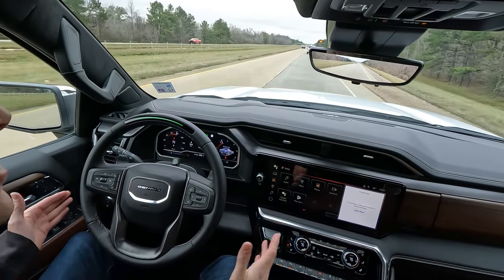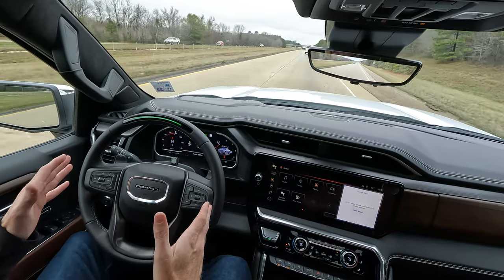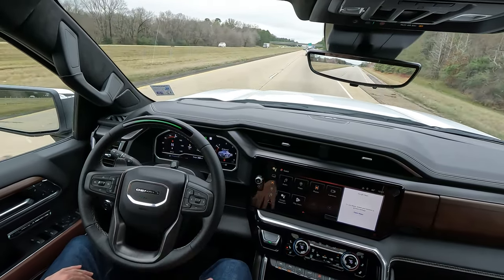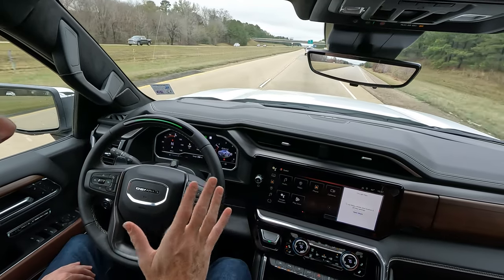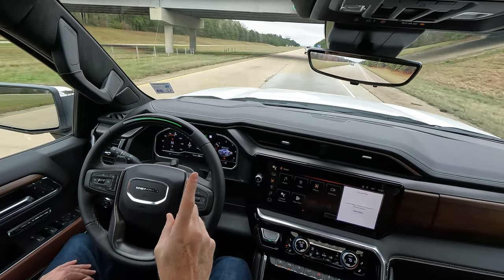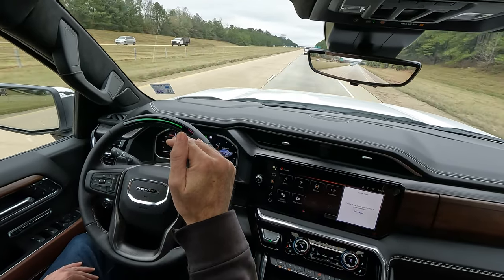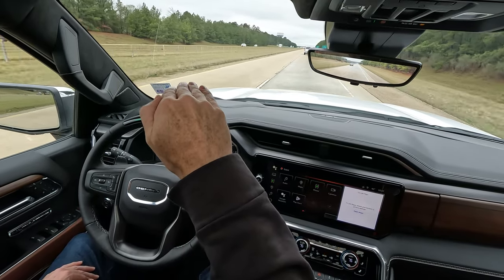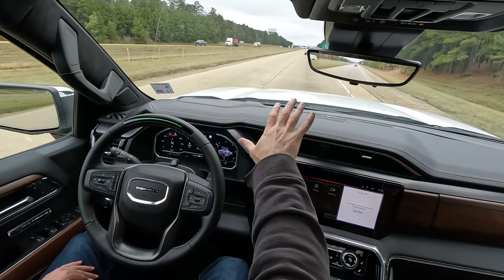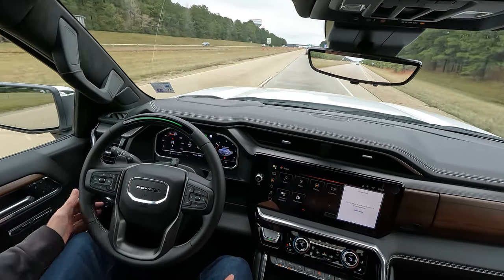One thing I want to say: if you had a medical emergency as a driver, or you fell asleep, or something unusual happened, the truck is going to notice that you're inattentive. The seat's going to vibrate and it's going to change colors on the steering wheel — I believe it goes to red. It will give you a couple of different indicators, and it will call OnStar. If OnStar cannot get a response out of you, OnStar will call 911, send them to your location, and the truck will automatically start slowing down. It will put on the hazard lights and slowly bring the truck to a complete stop. It's going to move over, but not fully off the road onto the shoulder.